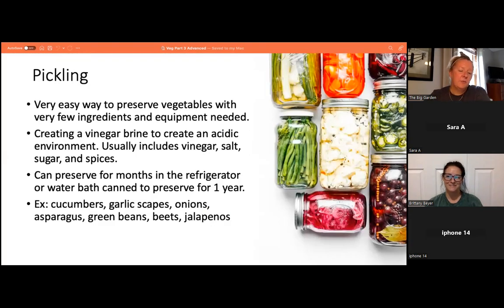Pickling is a very easy way to preserve vegetables with few ingredients or equipment. You create a vinegar brine — different measurements of vinegar, salt, sugar, and spices — to create an acidic environment. Pickled vegetables can be preserved for months in the refrigerator, or you can water-bath can them for up to one year. This is great for cucumbers, garlic scapes (the flower scape of growing garlic, with a mild garlicky flavor), pickled onions, asparagus, green beans, beets, and jalapeños.